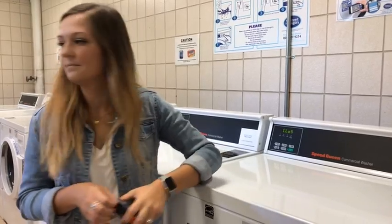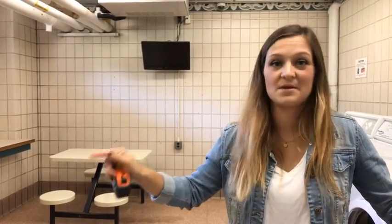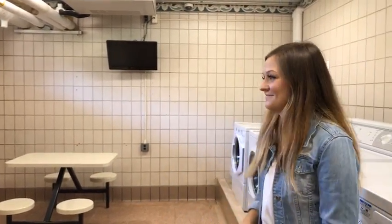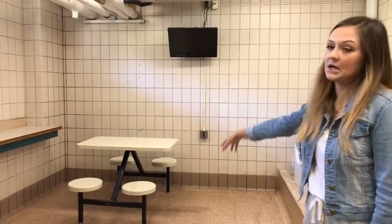Laundry is included in your housing fee, so you don't have to put in any quarters. Remember there are eight washers and ten dryers for 530 people. I always did my homework back here while waiting — it's really not as noisy as you think. Put in some headphones and you've got the TV too.